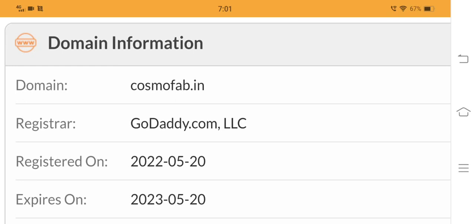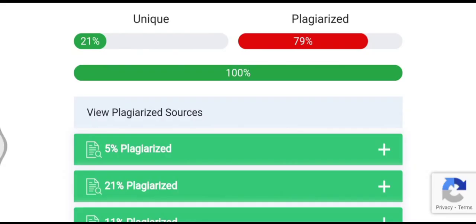The domain name of cosmofab was registered on 20 May 2022, so the website does not have much traffic as it is new and is not very popular. The domain is also registered for just one year. Moving on to content quality, approximately 79–99% of the content on this website is copied from other shopping websites, which is again a negative highlight.